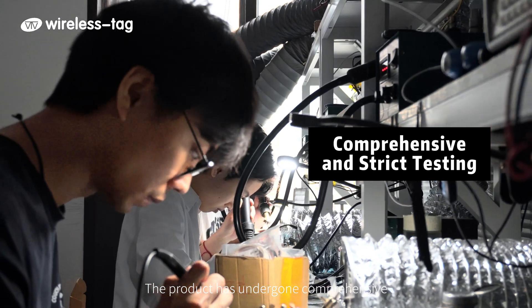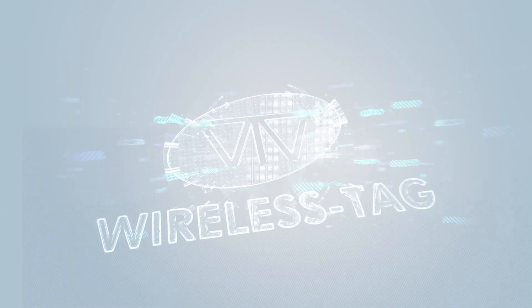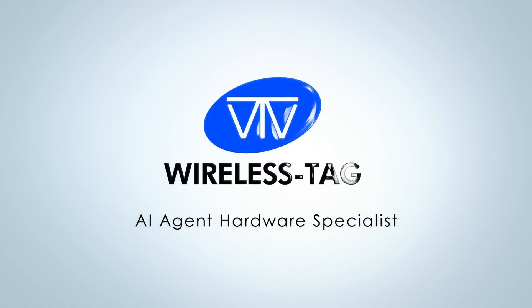The product has undergone comprehensive and rigorous testing. The supply is stable and after-sales service is complete. Wireless DAG — AI Agent Hardware Specialist.